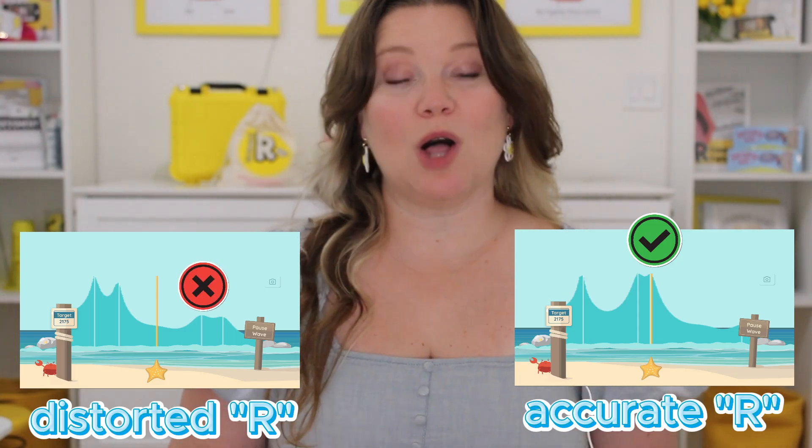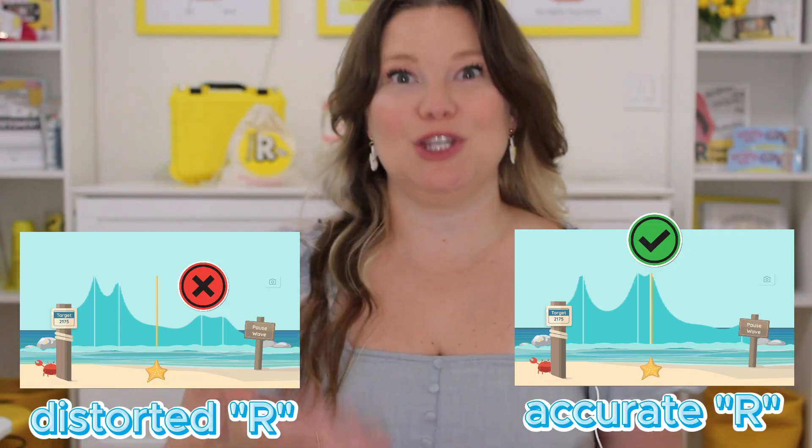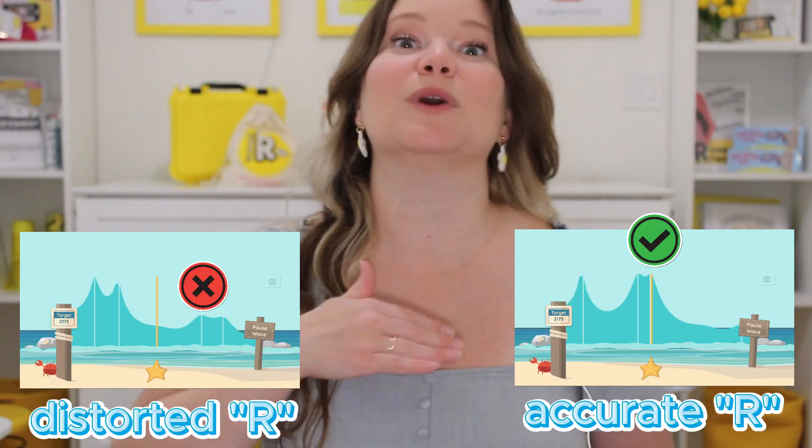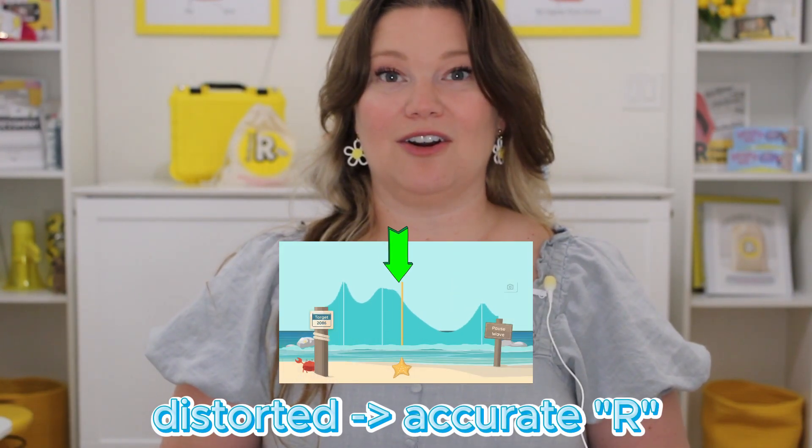By having the Start app in front of us while we're targeting the R sound, we can know in real time if the cues we're using are working and if we're getting closer to an accurate R. Now watch how it changes. That means this is a powerful tool to use alongside the cues you're already doing in speech. The Start app just helps you confirm what is working.